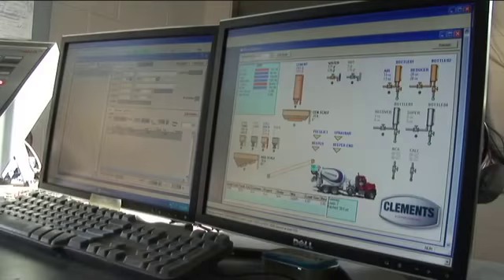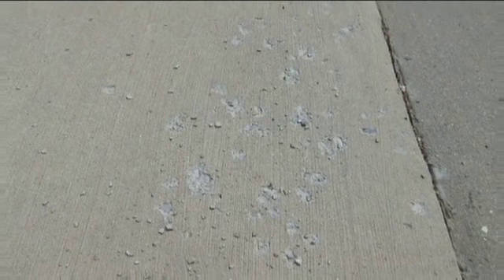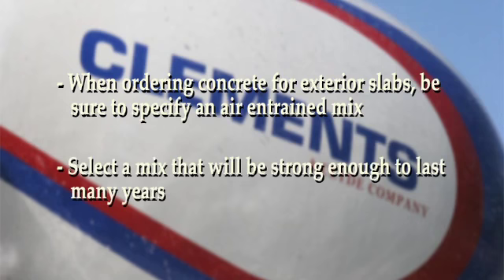All exterior flat work should be air entrained. Air entrainment creates tiny microscopic bubbles which allow water to expand as it freezes instead of exerting force on the concrete. Without the proper air, these forces can cause concrete to scale and crumble. When ordering concrete for exterior slabs, be sure to specify an air-entrained mix.